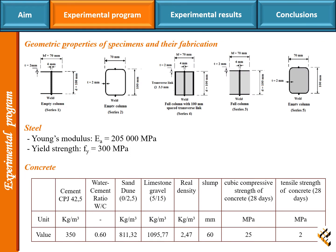The heights of the specimens are 200, 300, 400, and 500 millimeters. The test program contains five series of columns, shown in this figure. The mechanical properties of the used steel are: Young's modulus 205,000 megapascals and yield strength 300 megapascals.